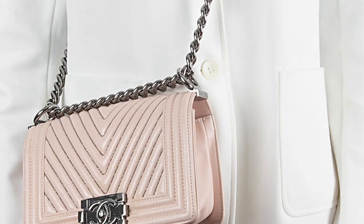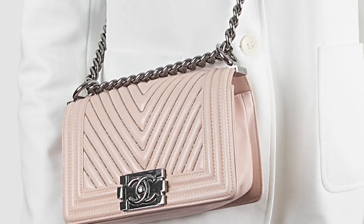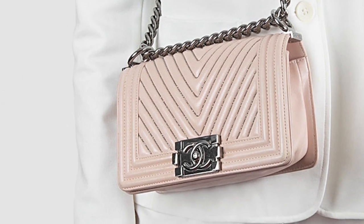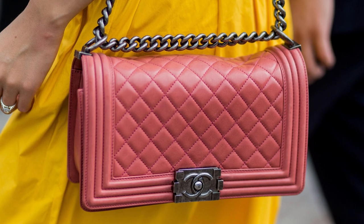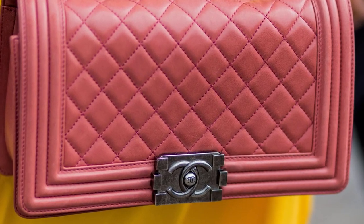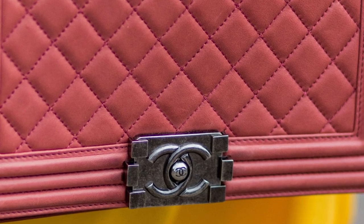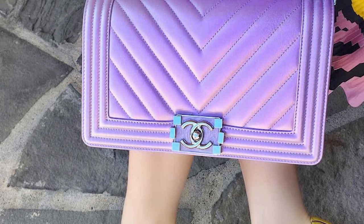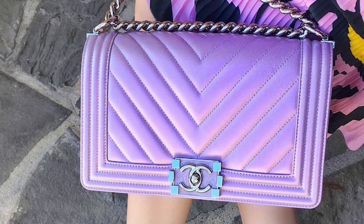Over the years, the Chanel Boy Bag has been introduced in several sizes — from a mini, small, old medium, new medium, large, and XL. With the new medium introduced in 2014, making the Boy Bag roomier than the old medium and allowing for more organisation of your belongings, with two new interior pockets and extra storage space. The medium size tends to be the most popular, as you get the best of both worlds — a little more space and convenient enough to carry daily.